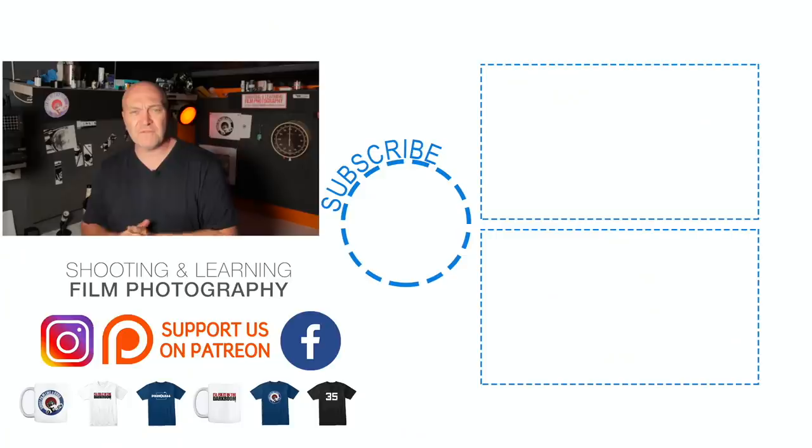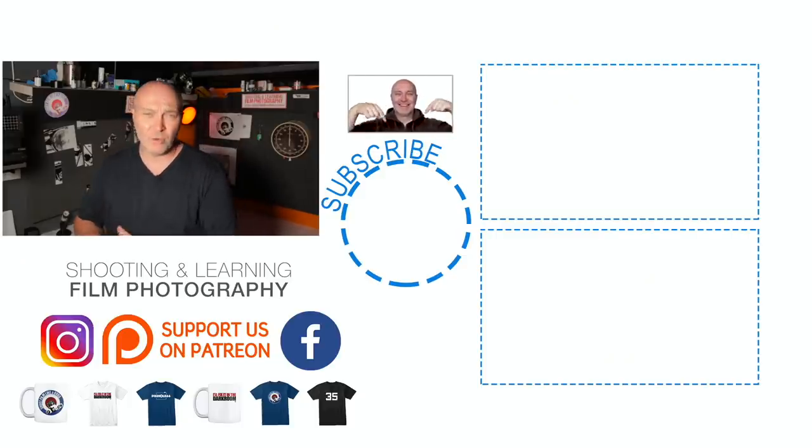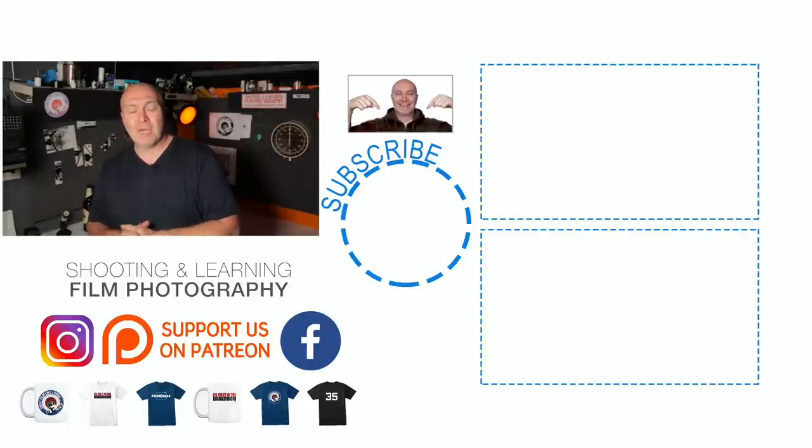Anyway guys, I've had fun in the darkroom and I had fun with Gaz — I hope you had fun watching. Thanks for watching if you made it to the end. Don't forget to subscribe, like, and all that stuff, and I'll catch you next time.